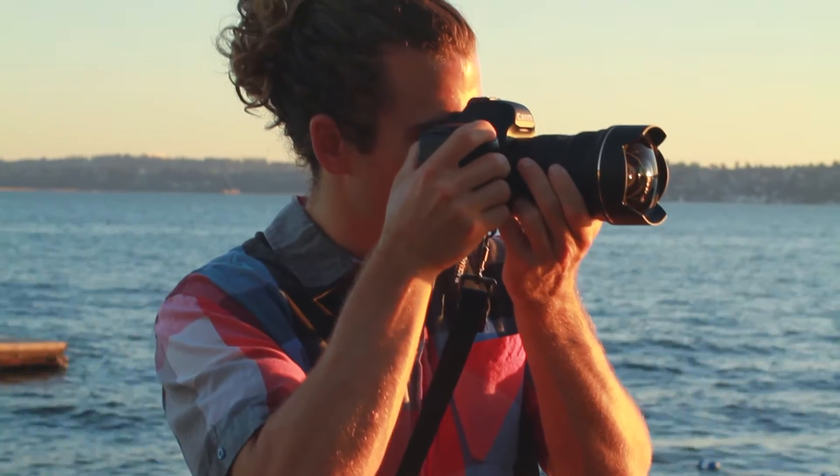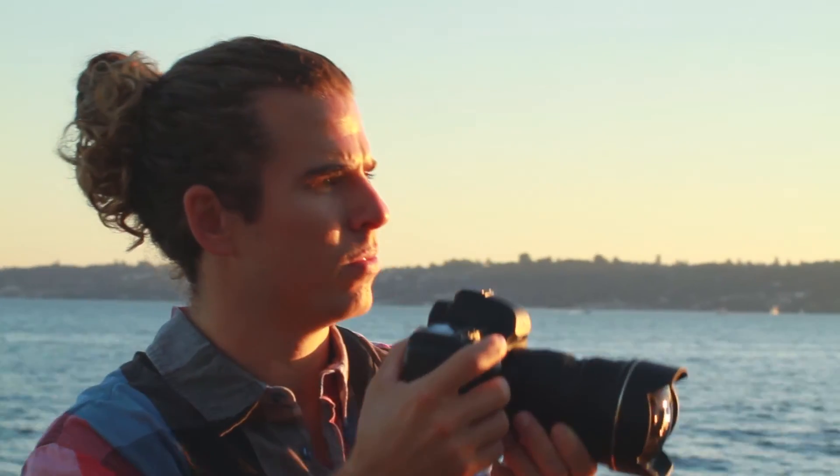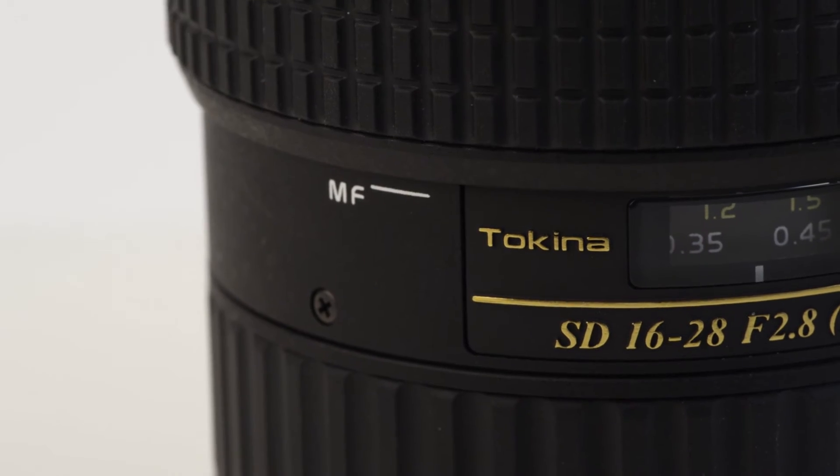The 16-28mm also features Tokina's exclusive one-touch focus clutch mechanism, allowing you to switch between autofocus and manual simply by snapping the focus ring forward for auto and back for manual.